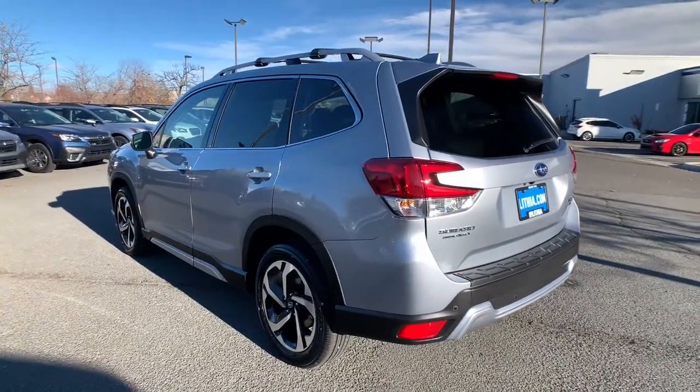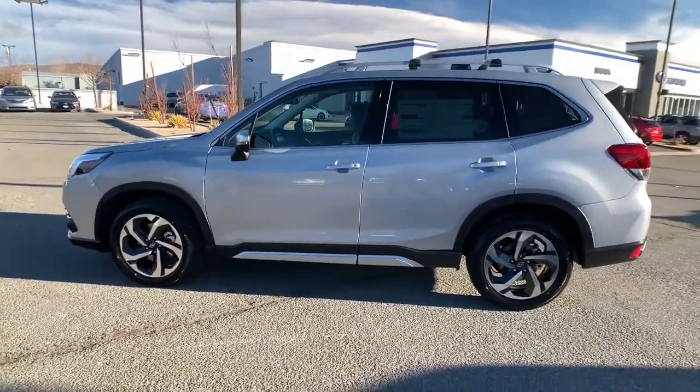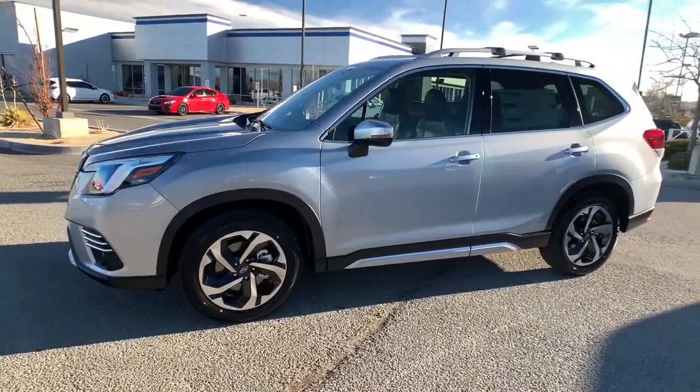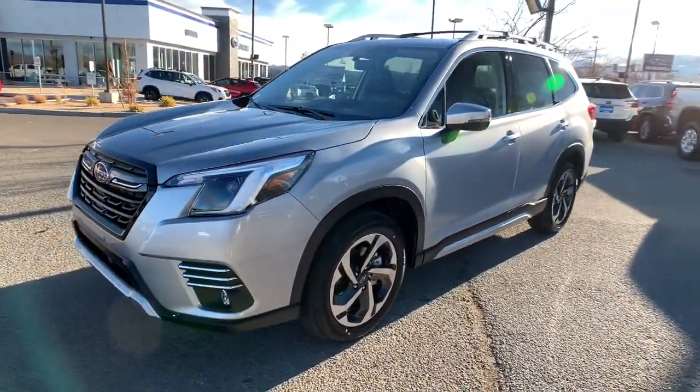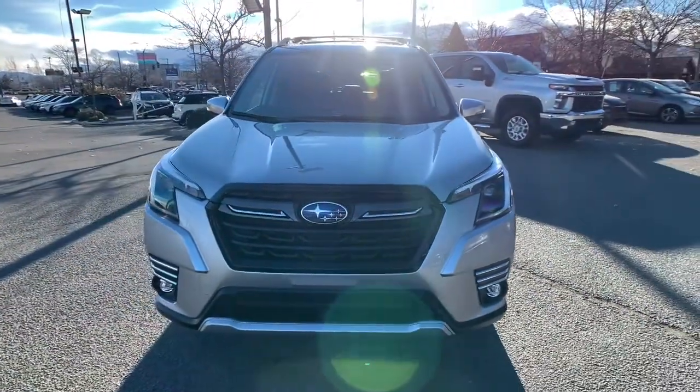These are just some of the great options this vehicle comes with: panoramic roof, all-wheel drive, keyless entry, heated driver seat, four-cylinder engine, fog lamps, sunroof, satellite radio, remote engine start, premium sound system.